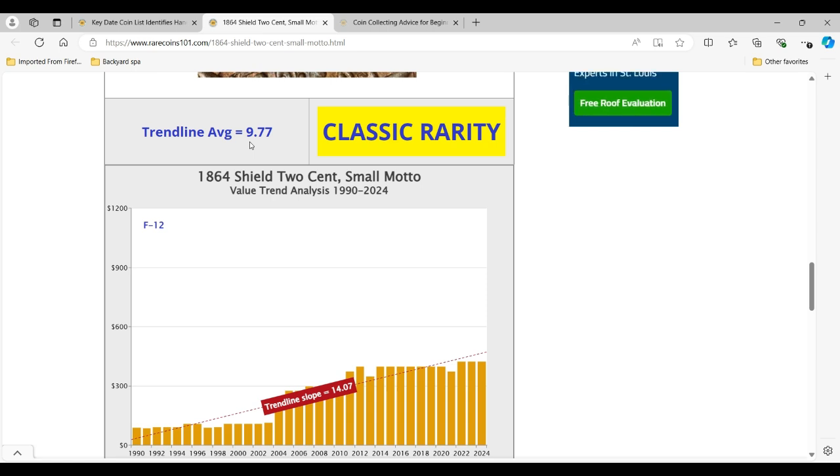To qualify for either the good, better, or best groups, the trendline average has to be at least 13. The fact that this coin hasn't done much as far as price increases are concerned for more than 10 years is how it ended up in the classic rarities group. I'll continue to monitor prices and update these charts. Don't be surprised when this coin wakes up and enjoys another price explosion similar to what we've seen in the past, moving up to a higher green group. You can see now why, in my opinion, the 1864 two-cent small motto is a sleeper coin.